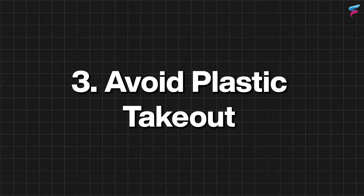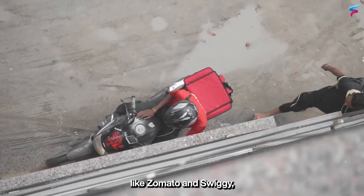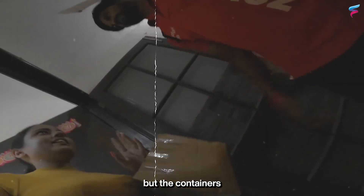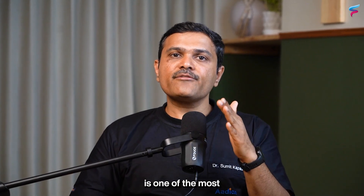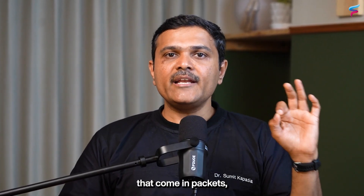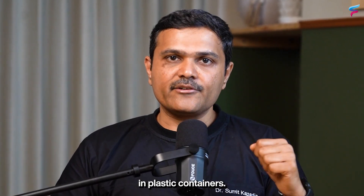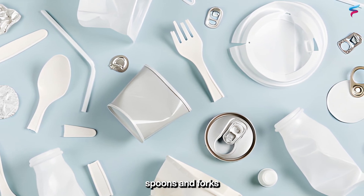The third important step is to avoid plastic takeout. With the increase in food delivery apps like Zomato and Swiggy, many people eat at home but receive food in plastic containers from restaurant kitchens. Plastic containers are one of the most common ways plastic enters your home, so food from your favorite restaurant may be harming you if eaten from plastic containers. Plastic straws, spoons, and forks should also be avoided.